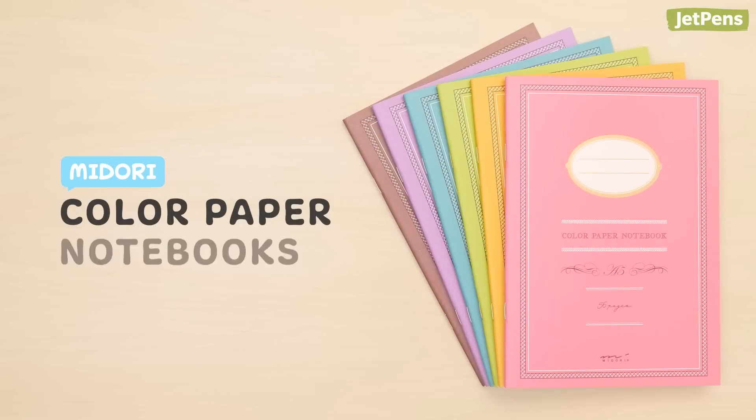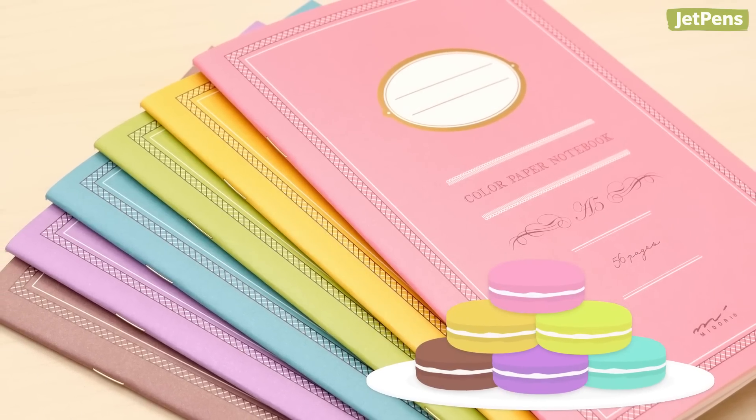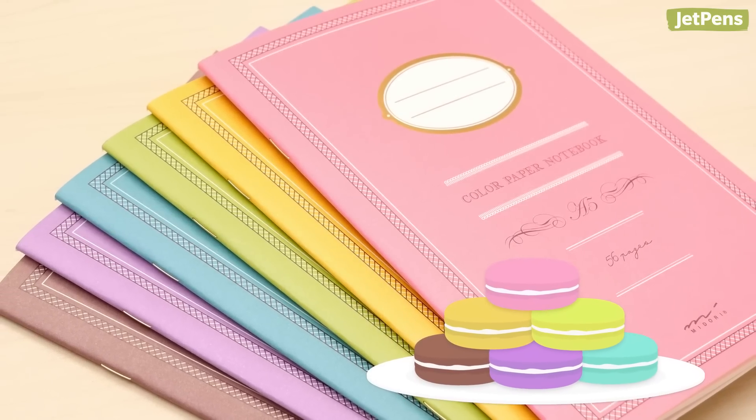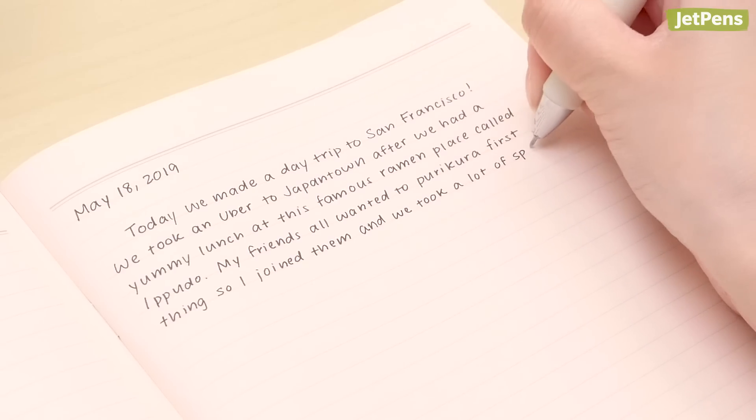Midori Color Paper notebooks are colorful inside and out. These slim notebooks look just like French macarons with pastel pages that match the covers. The paper is pleasant to look at, and it's a dream to write on.